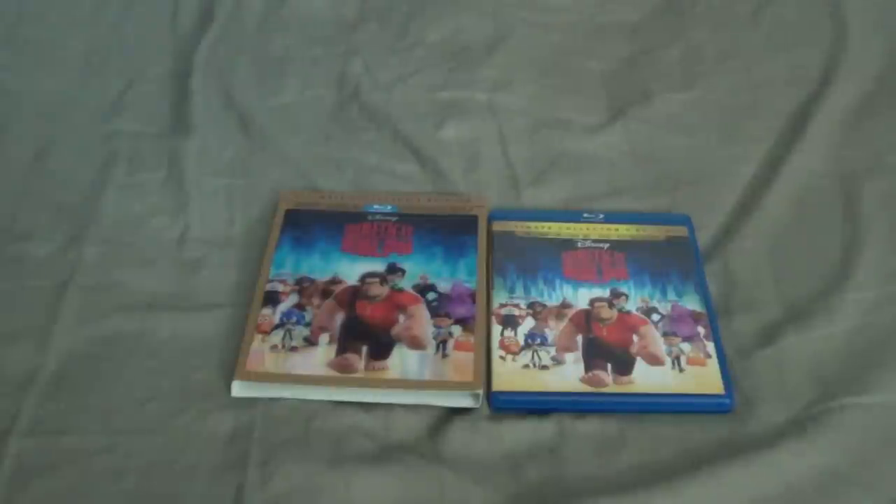Anyway, that is my quick unboxing of Wreck-It Ralph 3D Blu-ray. Let me know what you guys think about this pickup. I hope you all had a good and safe Christmas, and I will see you guys in the next one.